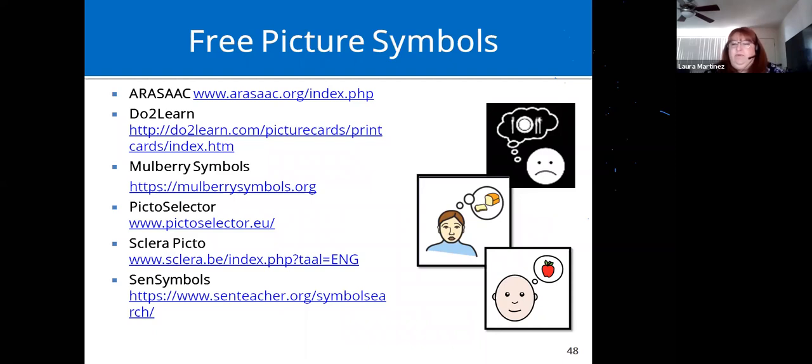Here are different sites for free picture symbols — they're all very different depending on what you're looking for. Most can be accessed online; a couple let you download symbol sets directly to your computer. The pictures on the right are all different symbols for the same word — can anyone guess what word? Someone guessed hungry — yes, hungry! Just different ways to represent the same concept.